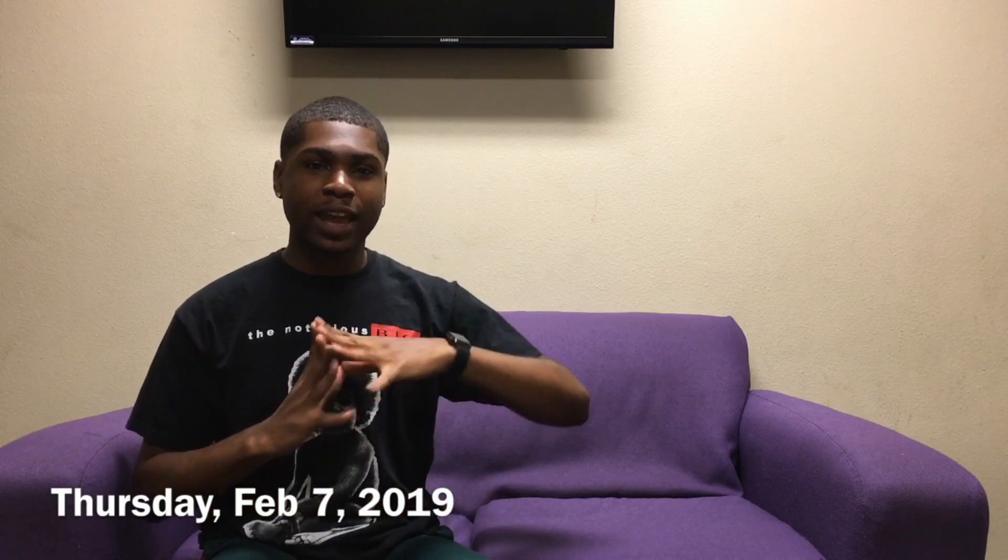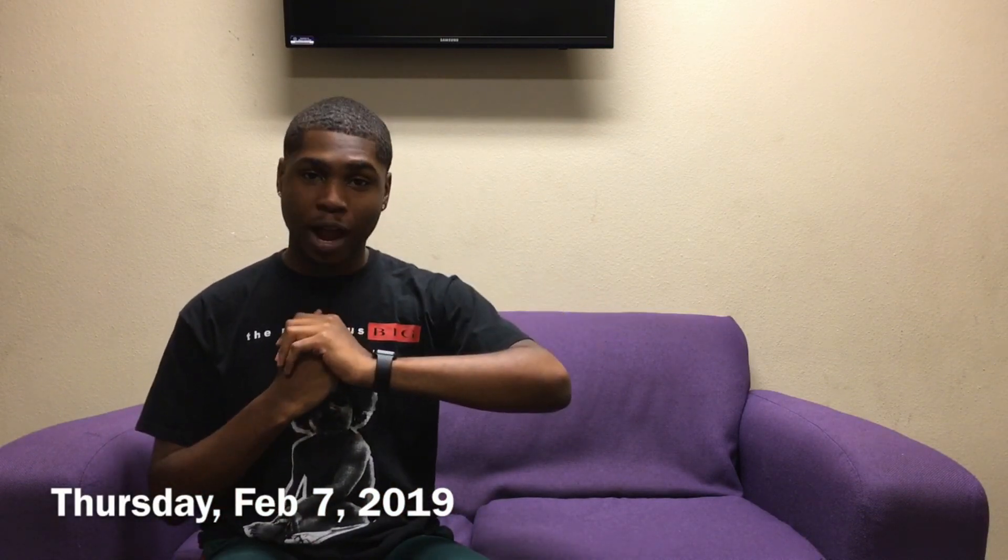Today is Thursday, February 7th, almost Friday. It is around 11 o'clock a.m. I just went to my 8 a.m. class this morning and I also had a 9:30 class, so now I'm done with my morning classes. I have another class at 1 o'clock. I hope everyone is having a great week so far, but enough rambling — let's get to the real reason you guys are here.